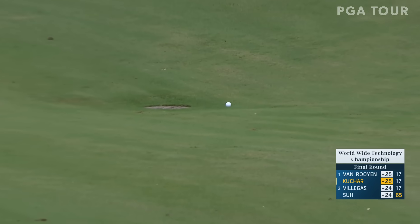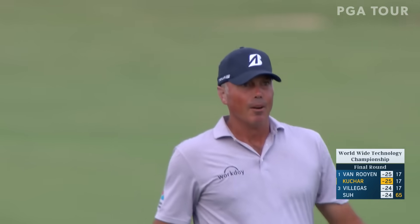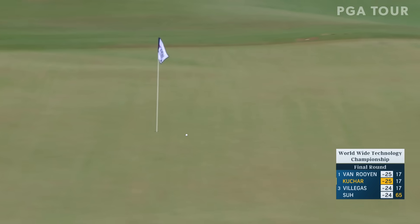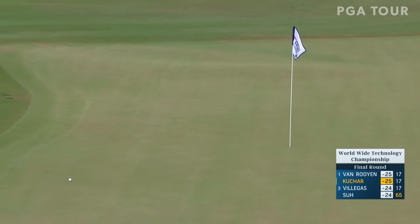That is going to be a very difficult pitch. We've seen a couple of guys get it close, but Kuchar is going to have to take that straight upstairs over the bunker with some spin. A chance — that's a really good shot from down there.